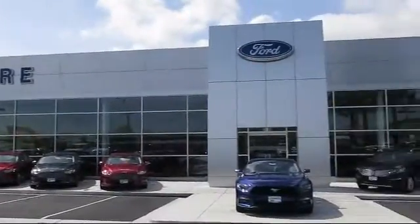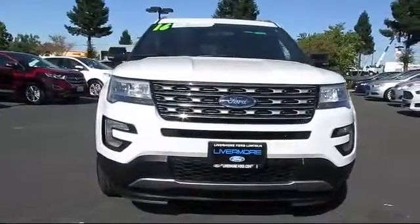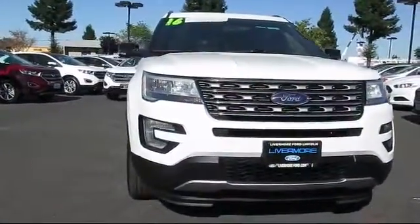Welcome to Livermore Ford Lincoln, the Bay Area's premier Ford dealer. Here's another look at one of our quality pre-owned vehicles from our large selection.